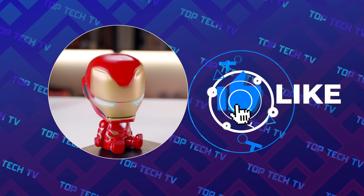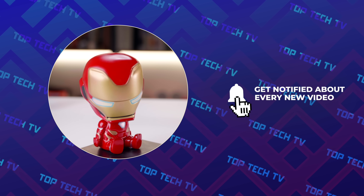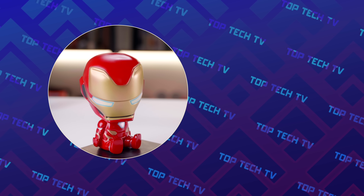If you enjoyed this Top Tech, don't forget to smash the like button. Hit the subscribe button so that we can get to 100,000 subscribers really soon. Thank you for watching, I will see you guys in the next one.